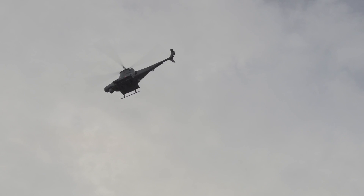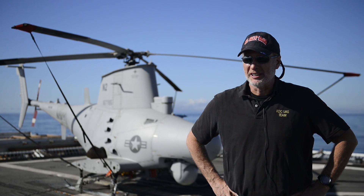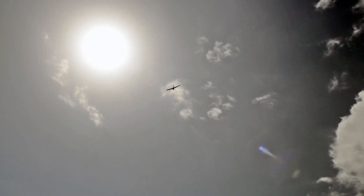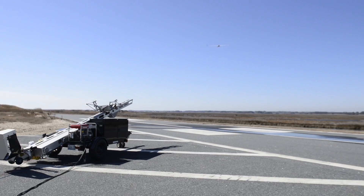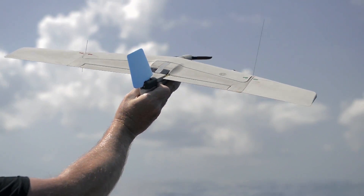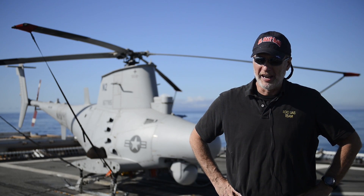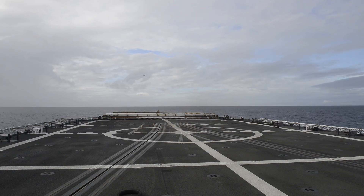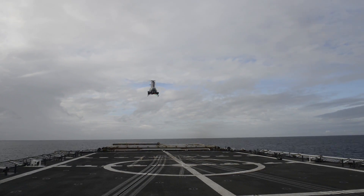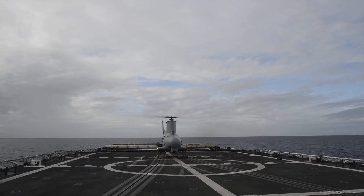I've been working in this program for about seven years, through all different phases of UAS, and this particular demonstration is kind of the culmination of about seven years worth of work. We've done a lot of stuff with the small UAVs in the past, but getting this larger, more capable UAS on board the ship has been a challenge up until now. Seeing it actually on board the ship and flying off it puts an exclamation mark on a lot of years of hard work by me, my team, and the rest of the crew.